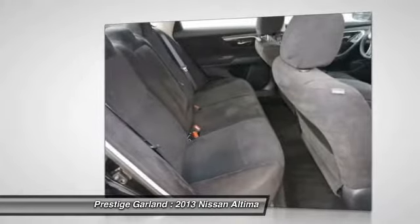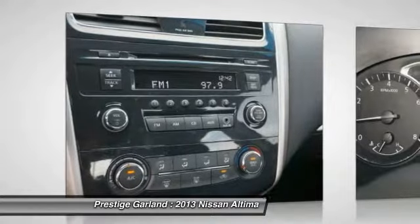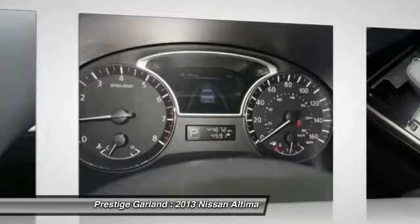Driver airbag. Adjustable steering wheel. Cruise control. Keyless entry. Wouldn't you look great in this vehicle? Stop in today and see for yourself.